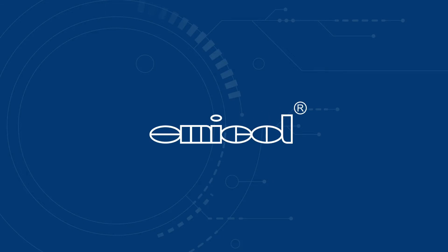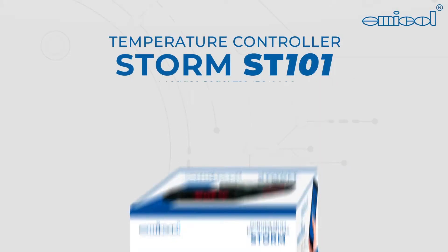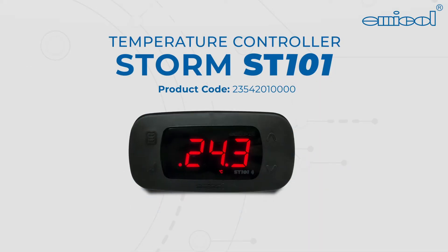Emicol, the leader in the manufacture of components for laundry, refrigeration and cooking, introduced the app configurable temperature controller, the STORM ST101.